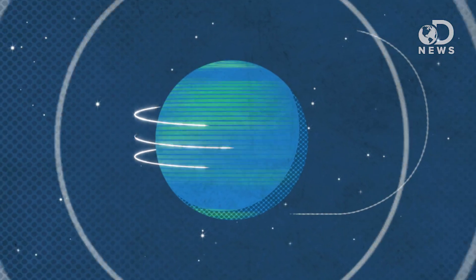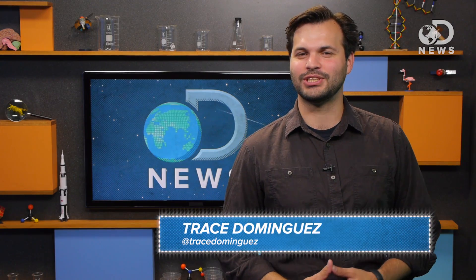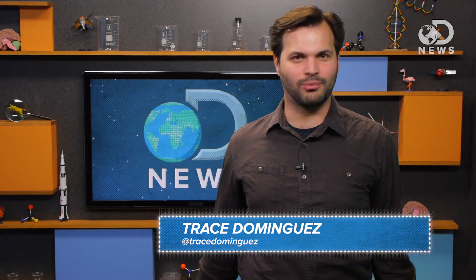There are two-toed sloths, and there are three-toed sloths, but other than their toes, what's the difference? Hey friends, I'm Trace, thanks for tuning in to DNews. As you're likely aware, it's Sloth Week!